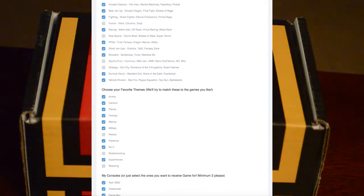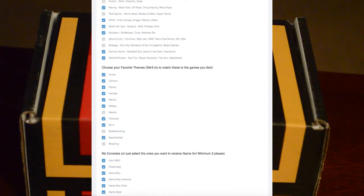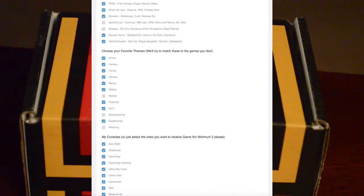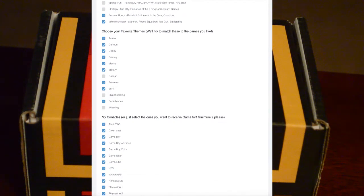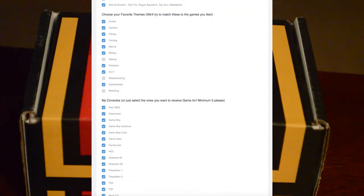They also have a list of shame — games that you will never get — so you don't have to worry about Superman 64. I mean, I kind of want it just to show off one of the worst video games ever created, but at the same time I don't really want that game. There are a bunch of other games like that too.